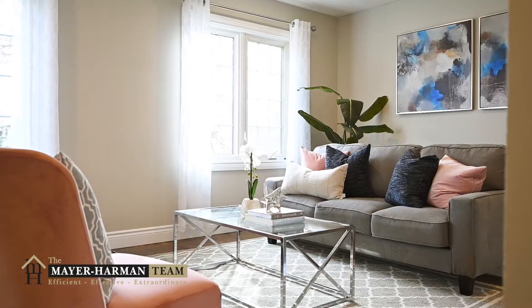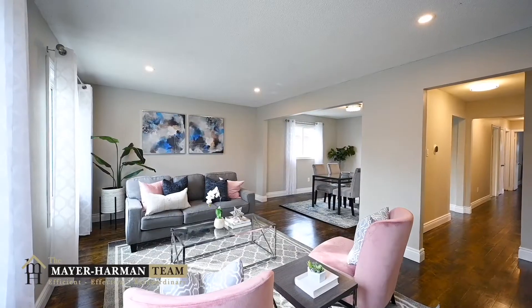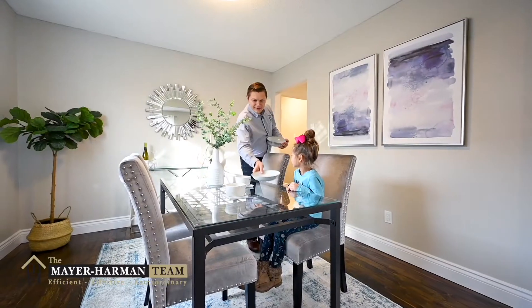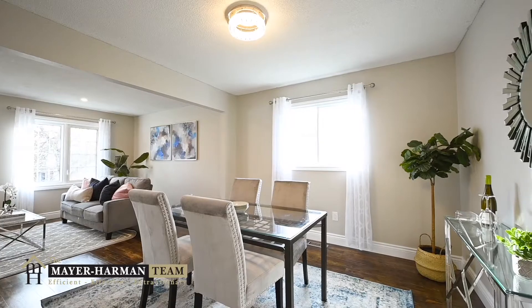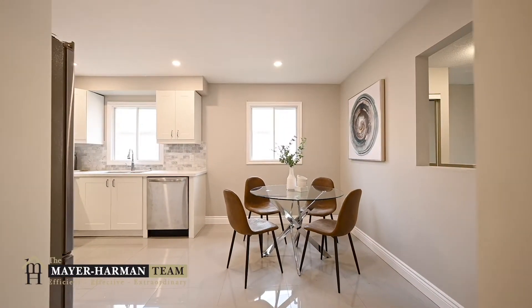Walk upstairs and notice the newly refinished hardwood flooring and freshly painted rooms, with natural lighting that pours through the large windows. The living room is spacious with an open concept layout that leads into the formal dining room. Walk out of your dining room straight into your brand new kitchen.